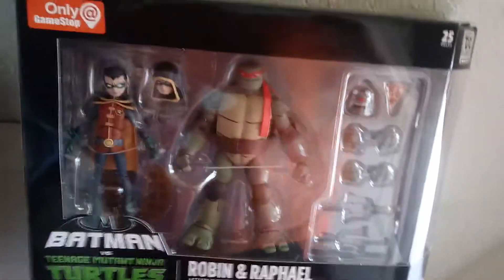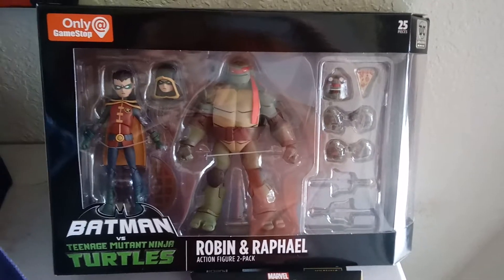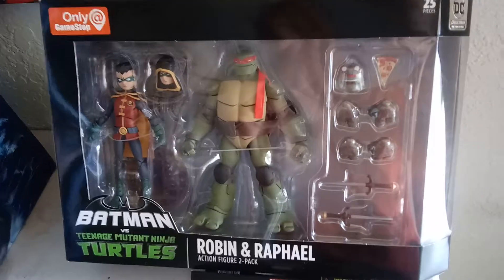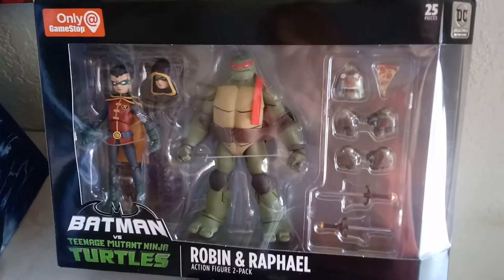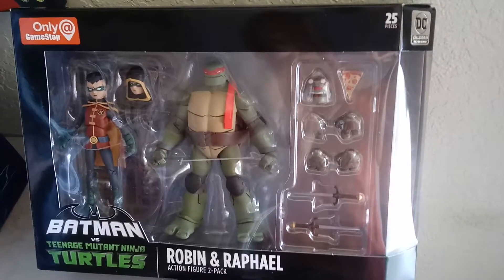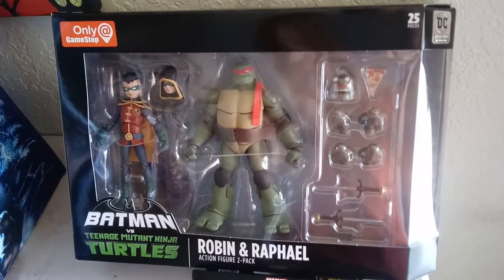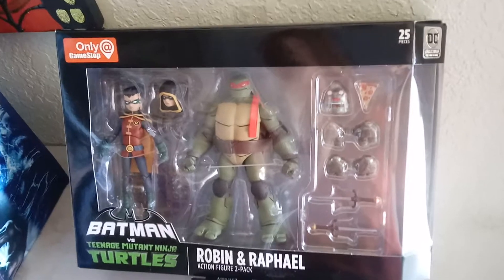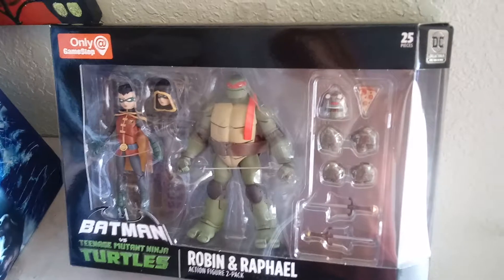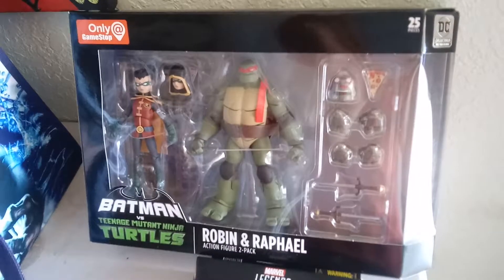There was a pretty successful comic book crossover that happened between the Ninja Turtles — their comic licensing rights are owned by IDW publisher right now — and of course DC Comics owns the publishing to Batman. They did this very successful miniseries crossover, so successful in fact that it spawned two sequels. Batman versus the Ninja Turtles has been — there's volume one, volume two, and volume three, which I think is currently in comic book stores right now.